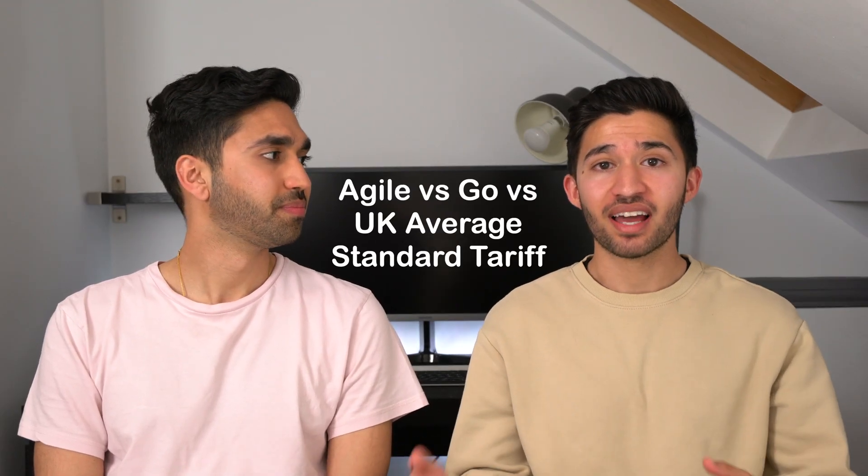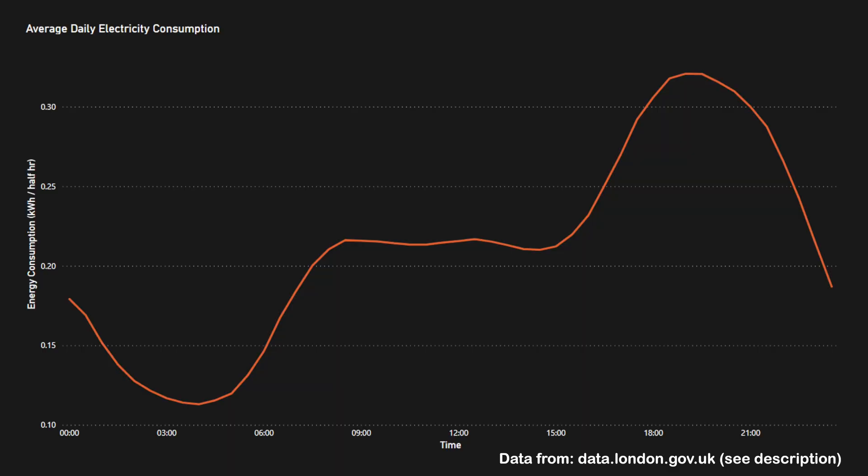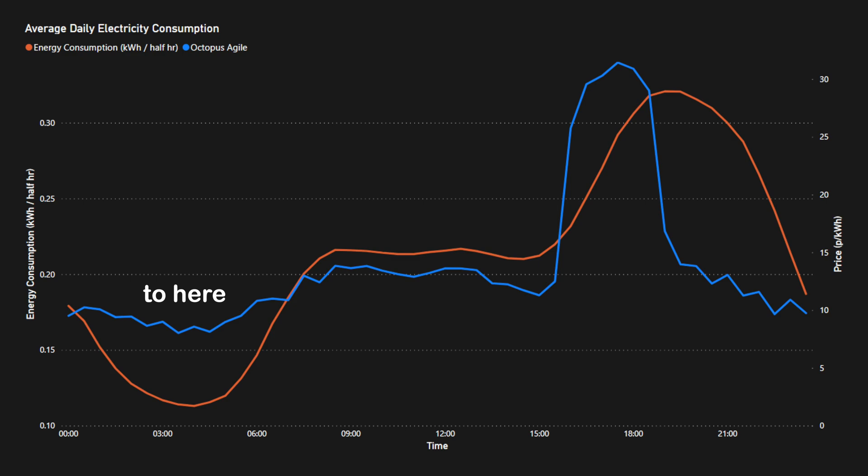Now for the analysis. We're comparing Agile, Go, and the UK average standard tariff to find the cheapest option. Looking at average UK electricity consumption, there's a big dip around 4 AM, it rises when the day starts, stays fairly level, then picks up in the evening until about 10 PM. Overlaying Octopus Agile prices, there's a sharp increase in rate right when average consumption starts rising — so to save money on Agile you'd need to shift usage outside those peak pricing times.